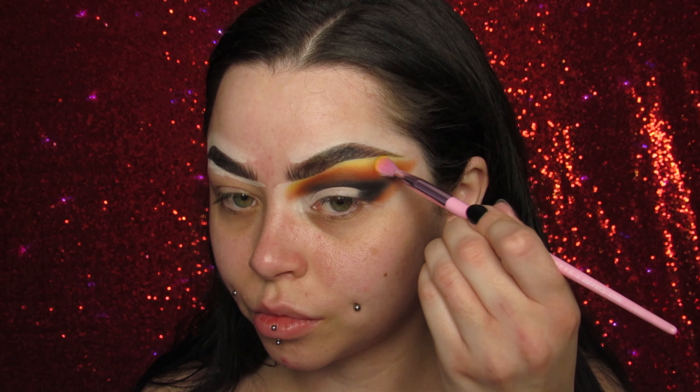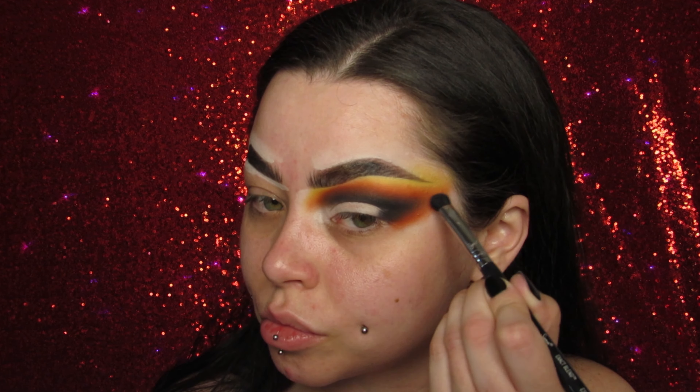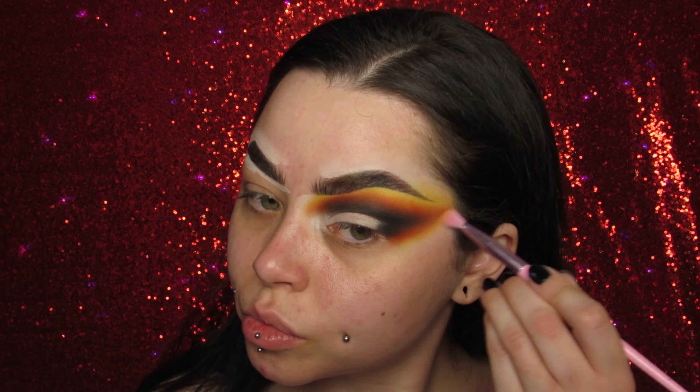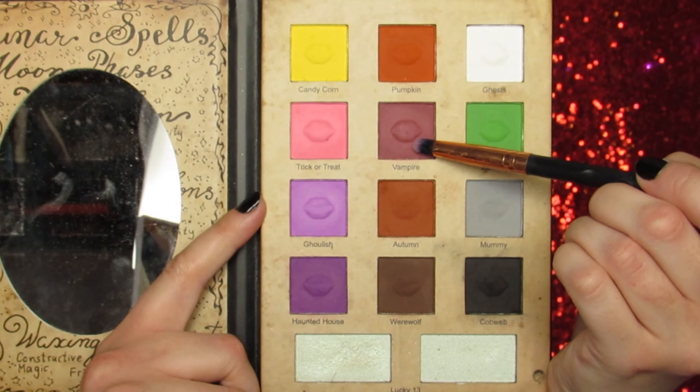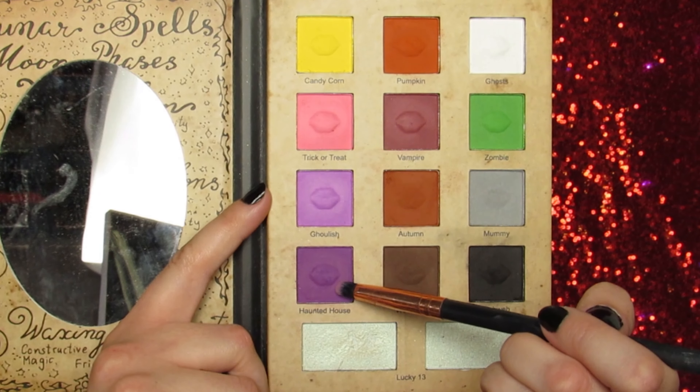I'm going in with Cobweb, which is my extremely dark black matte shade, then going in with the shade Autumn — this beautiful deep brick orange, very brownish brick orange shade. It's stunning. Then I'm going back in with Cobweb just to deepen that crease up a little bit.